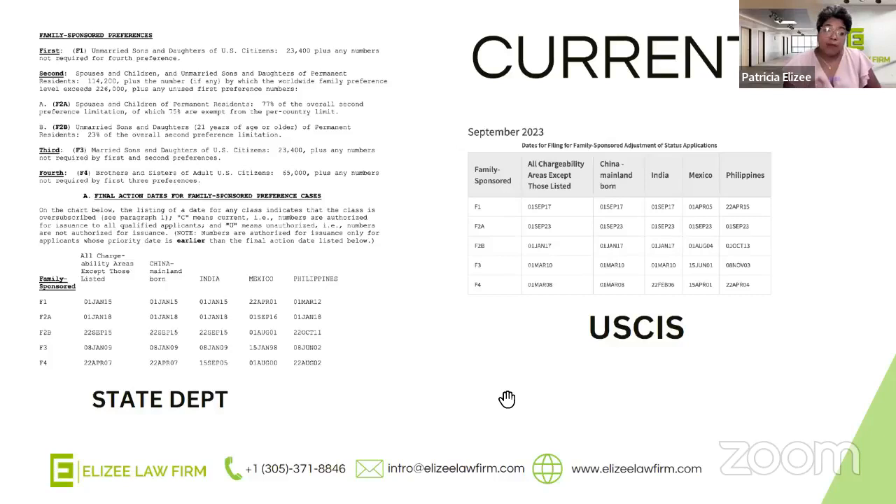For siblings, if you have an I-130 petition with a priority date of March 1st, 2008 or before, and you have everything else you need to adjust your status, your priority date has to be prior to March 1st, 2008. We'll get into this later in the presentation, but there are circumstances where you may or may not qualify to adjust your status.